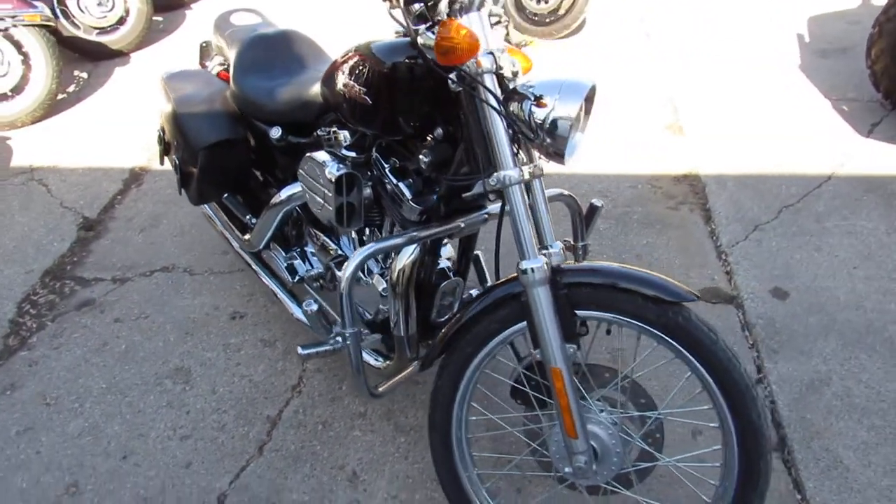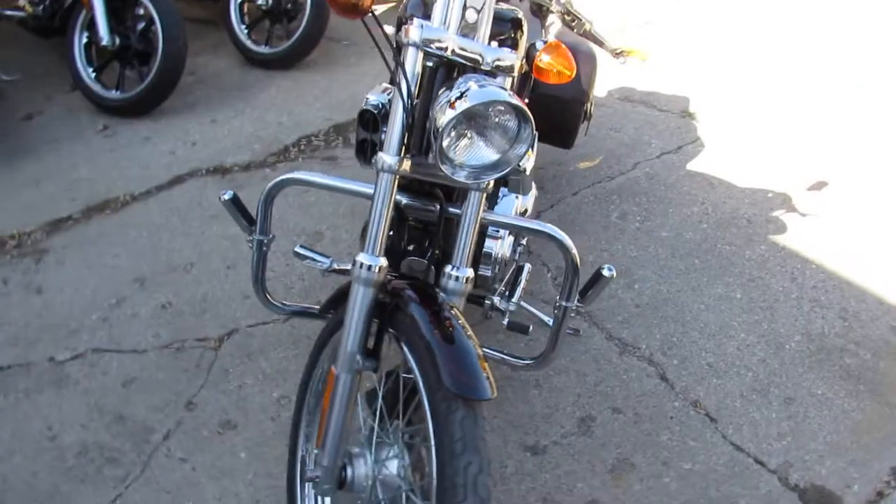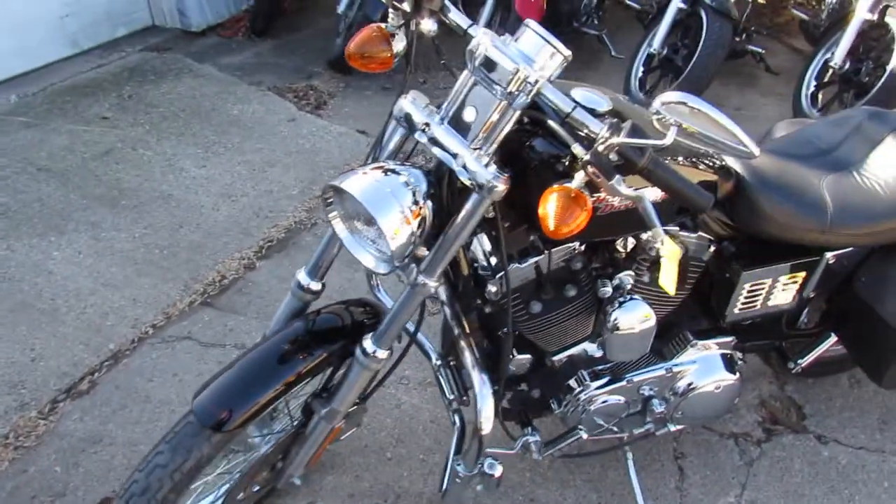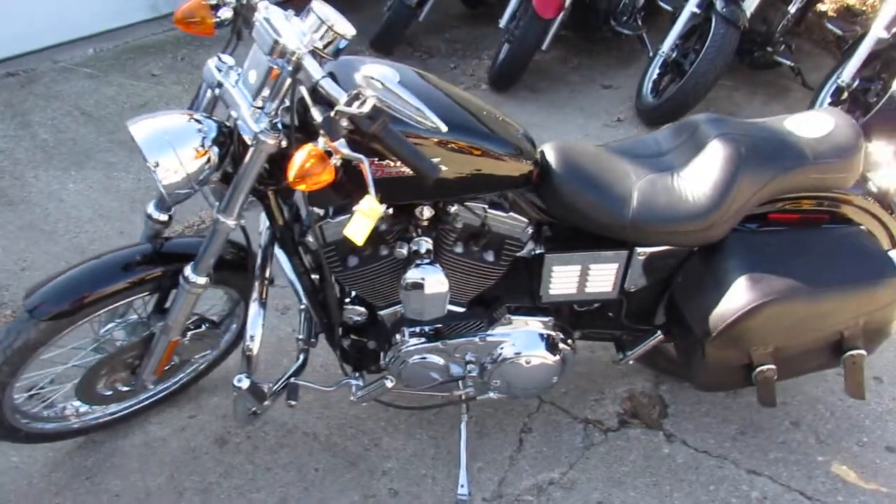It's a great bike for only $34.99. You guys can buy this one with confidence. We've got guaranteed financing, we've got leasing programs, layaway, and we're always looking for your trade-ins. So give us a call today and you can ride today.